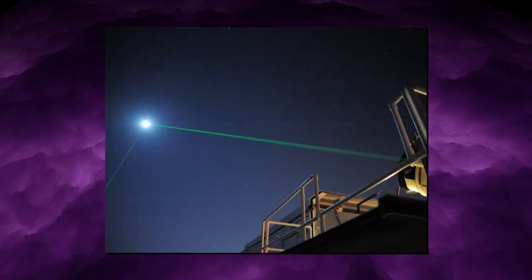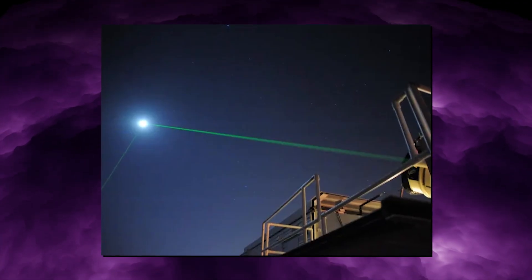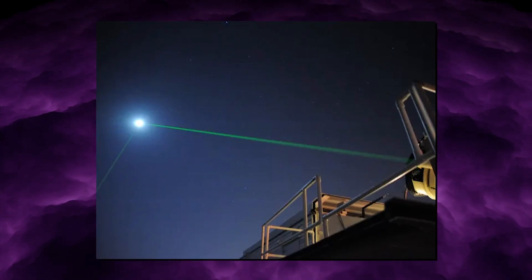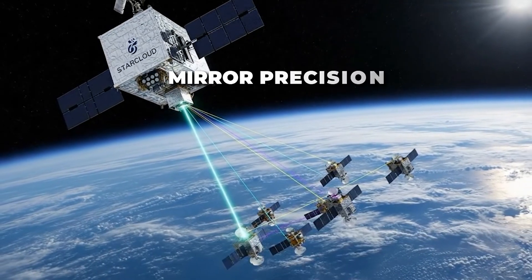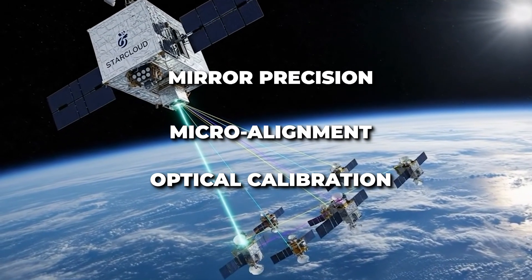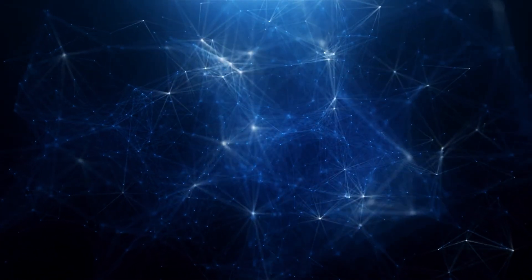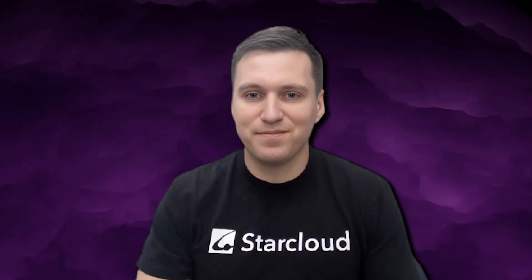In vacuum, light moves cleaner. No medium means no refraction loss, no attenuation from impurities, and no infrastructure permit latency. A laser link in space is constrained only by mirror precision, microalignment, and optical calibration — not atmosphere or terrestrial bottlenecks. That makes it ideal for compute constellations, where uptime and signal integrity matter more than raw chip count.